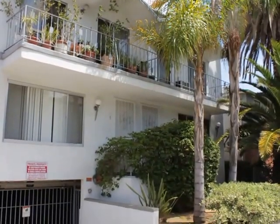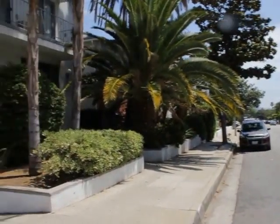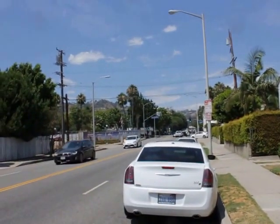Hello, and you are watching a video tour of a one-bedroom, one-bathroom located in West Hollywood, California, on North Crescent Heights Boulevard. And across to the north is Santa Monica Boulevard.